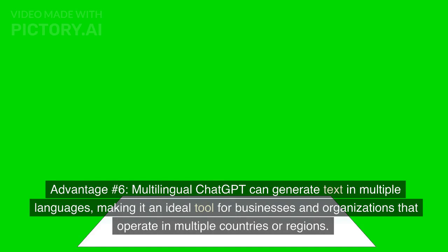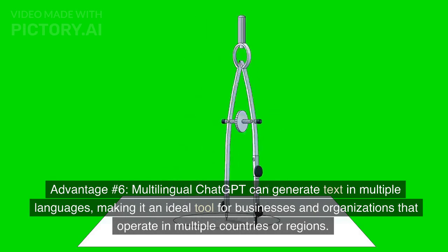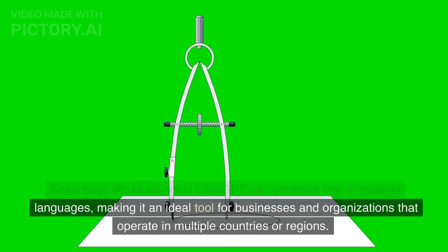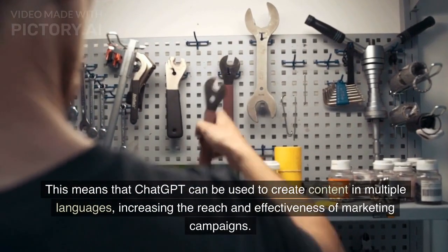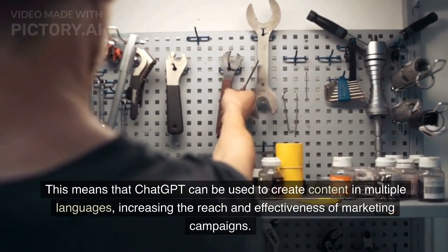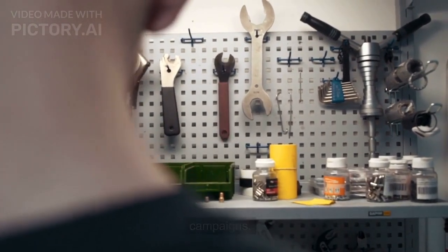Advantage number six: Multilingual. ChatGPT can generate text in multiple languages, making it an ideal tool for businesses and organizations that operate in multiple countries or regions. This means that ChatGPT can be used to create content in multiple languages, increasing the reach and effectiveness of marketing campaigns.